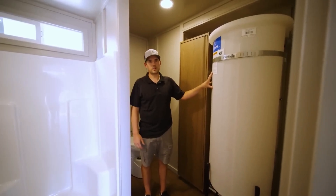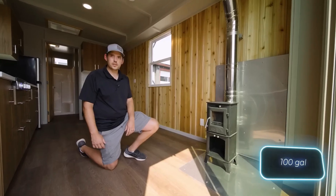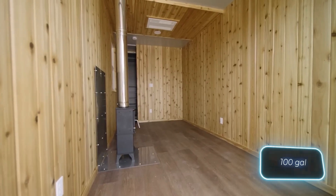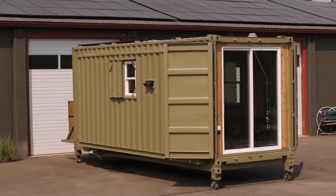Whether used as a weekend escape or a long-term remote living solution, the Wilderness Pod provides ultimate freedom without sacrificing sustainability. Its portable nature makes it perfect for those who want to explore untouched landscapes while maintaining a low environmental impact.